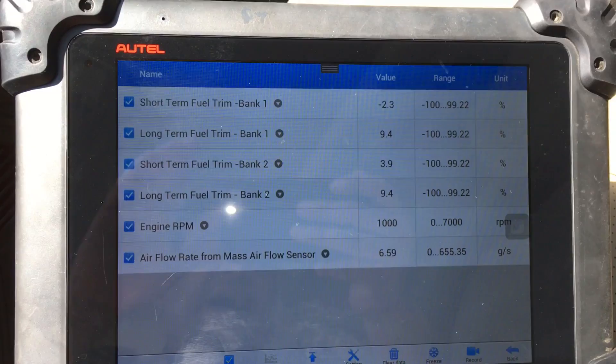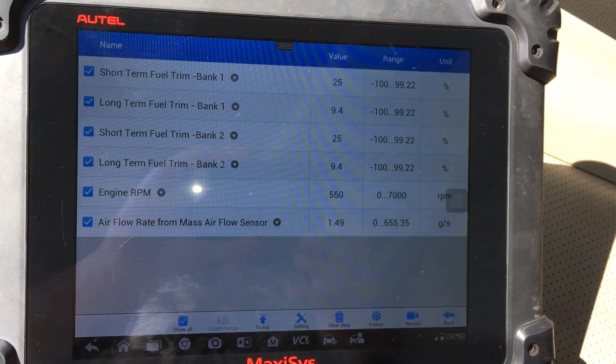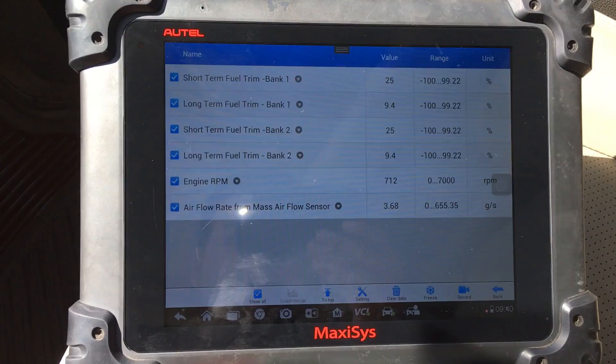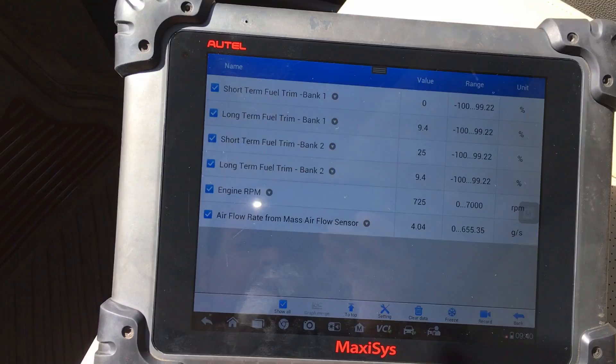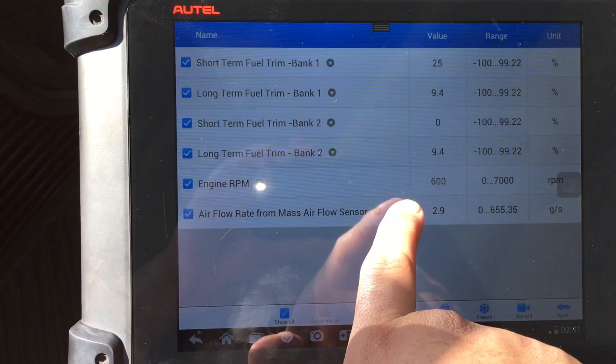There's something interesting I want to show you. When I put this thing in gear — foot on the brake — take a look at those fuel trims. I'm not even moving, just in gear with my foot on the brake, but the short-term fuel trims have jumped all the way up to 25. The engine is running really rough and bucking. I'm going to go ahead and put it back in park. You can see the RPM going down to the 600s, 400s, and the mass airflow grams per second are dropping pretty low.